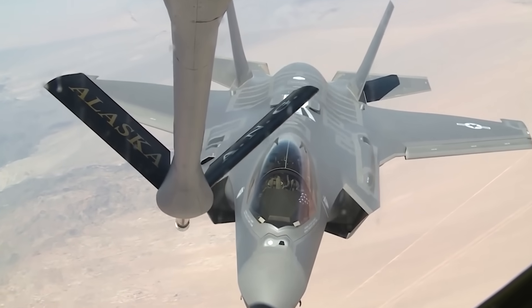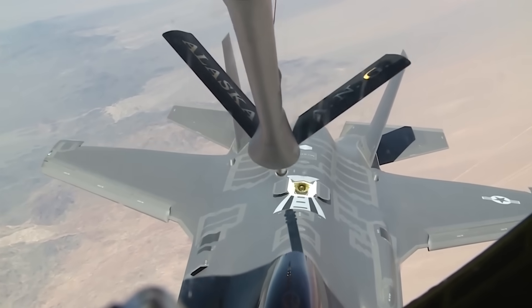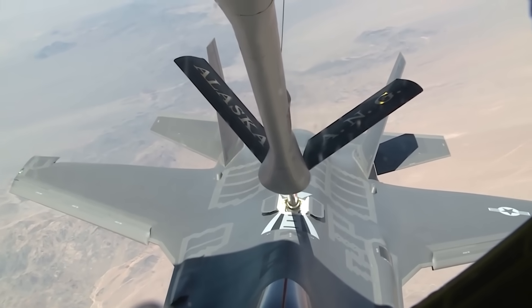In 2019, Israel announced that they had completed design studies for the integration of even larger 600-gallon drop tanks as well as conformal fuel tank designs for their F-35I, which is an Israeli variant of the F-35A.